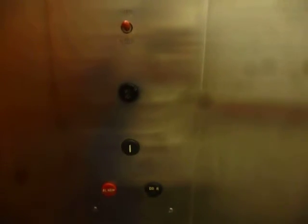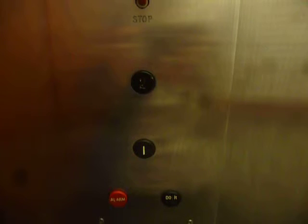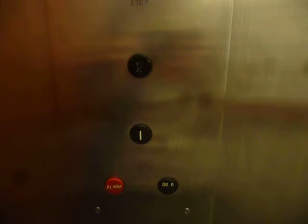Here we are on the first floor. This is a nice elevator — a beautiful older Dover dating back to the 60s or early 70s.